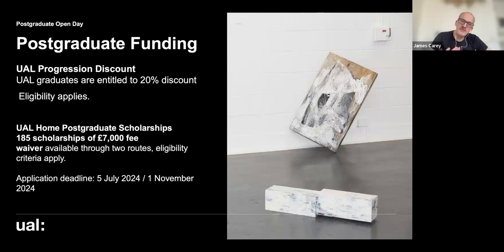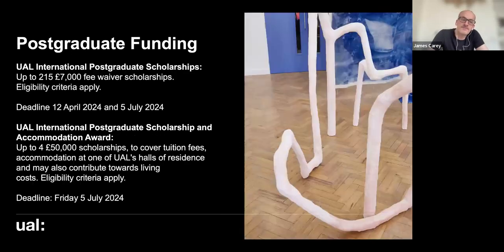For scholarships, there are different options for home and international students. For home students, there is a £7,000 fee waiver — 185 of these are available across UAL. For international students, there are 215 scholarships available, plus four £50,000 scholarships that would cover tuition fees, accommodation in UAL halls of residence, and may contribute towards living costs. The scholarship deadlines are much later than the course application deadlines, so focus on getting your application in first.